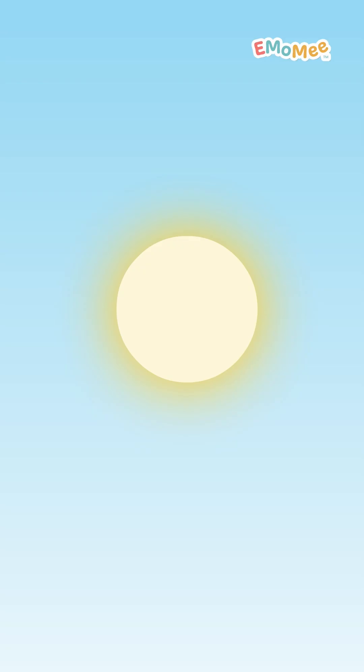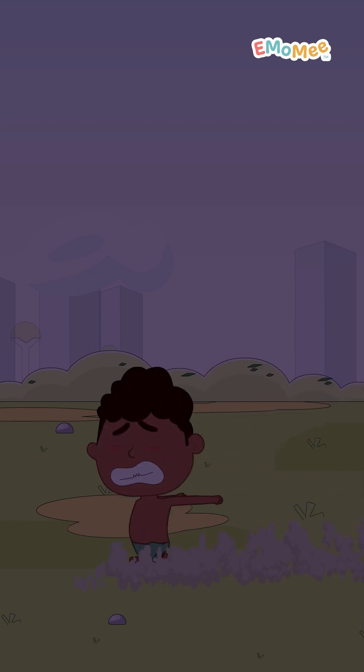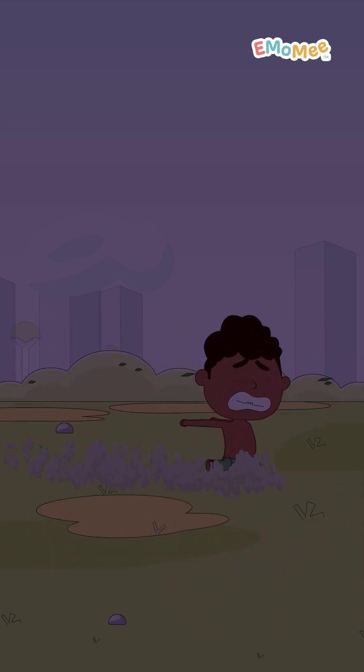So, next time the sun vanishes in the day, don't freak out! It's just a little science magic!